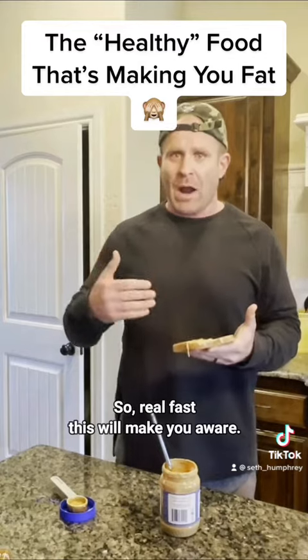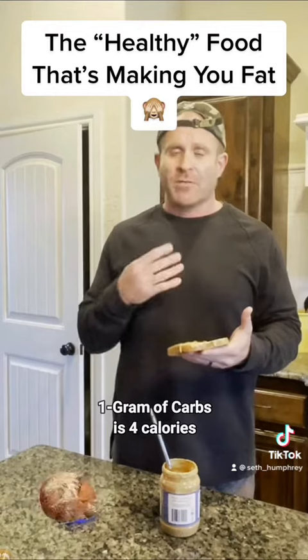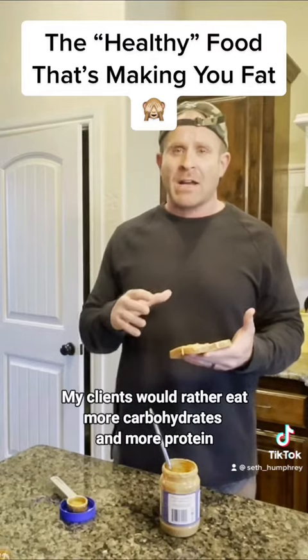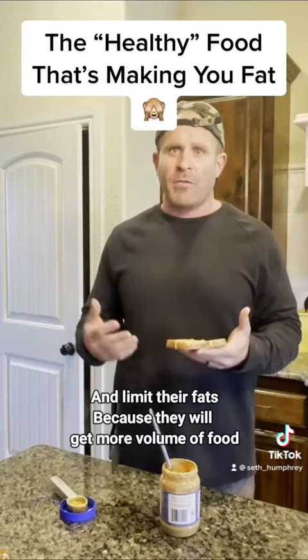So real fast, this will make you aware so hopefully you can change. One gram of protein is four calories. One gram of carbs is four calories. One gram of fat is nine calories. My clients would rather eat more carbohydrates and more protein and limit their fats, because they're going to get more volume of food.